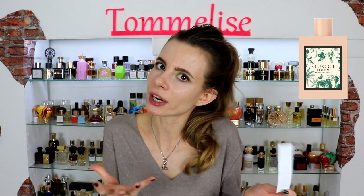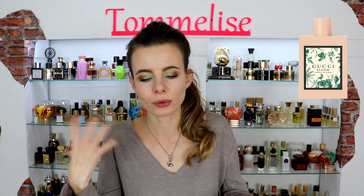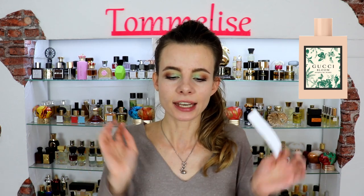On Fragrantica, galbanum is the note people voted as the most noticeable, though I wouldn't fully agree — I can see where it comes from because it is very green, but galbanum is sharp and this fragrance is not sharp. Instead it is crisp and green, and at the same time white floral, capturing the DNA of the original Gucci Bloom. We have the same white flowers — tuberose, jasmine and honeysuckle — plus two new floral notes: freesia and a clean, very crisp lily of the valley. The dry down has musk, sandalwood and Iso E Super, smelling somewhat synthetic but still fresh and green. This is the freshest one from the collection.